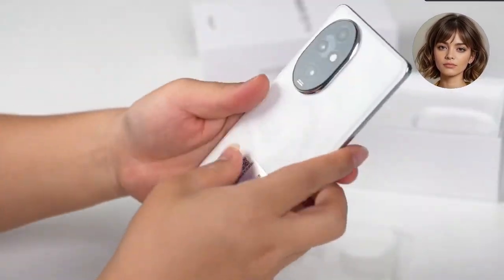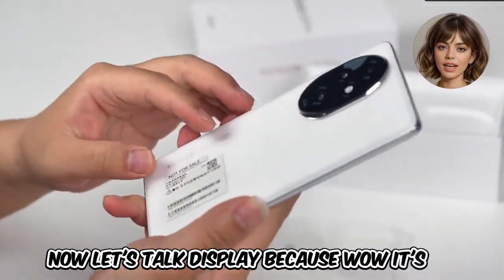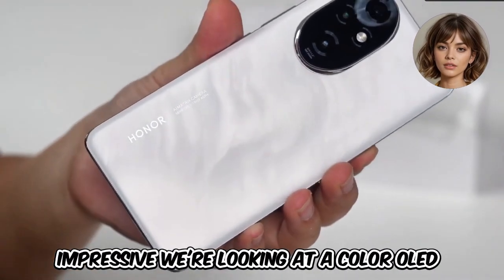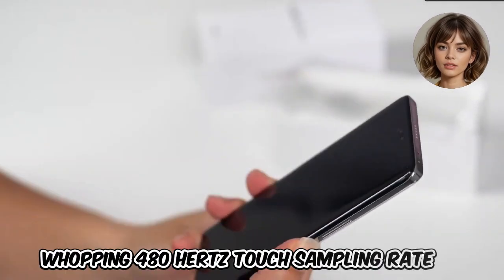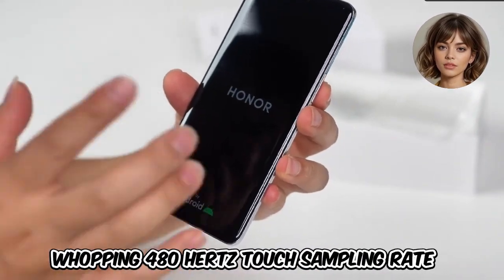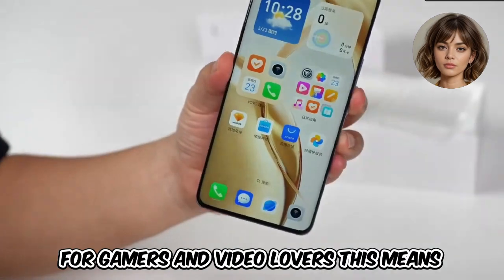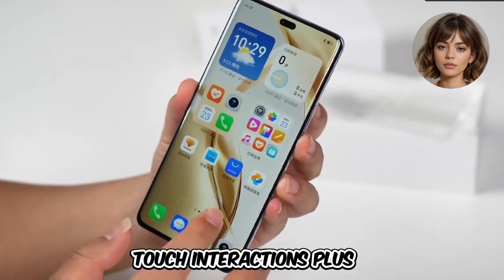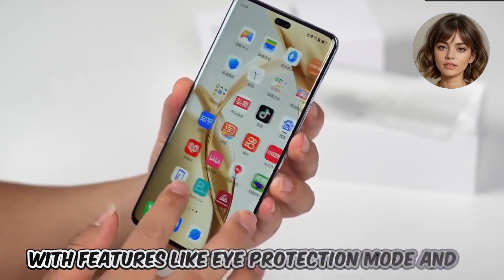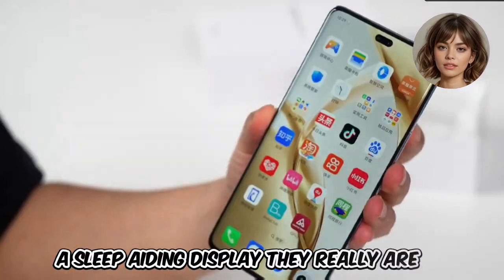Now let's talk display, because wow, it's impressive. We're looking at a color OLED screen with a 1224 x 2700 resolution and a whopping 480 Hz touch sampling rate. For gamers and video lovers, this means ultra-smooth visuals and super-responsive touch interactions. Plus, with features like eye protection mode and a sleep-aiding display, they really are thinking about your eyes.